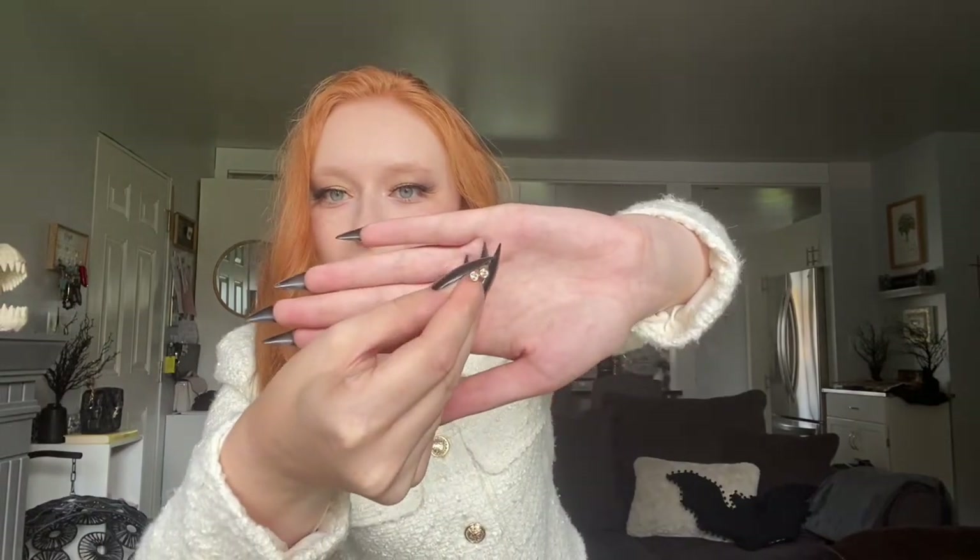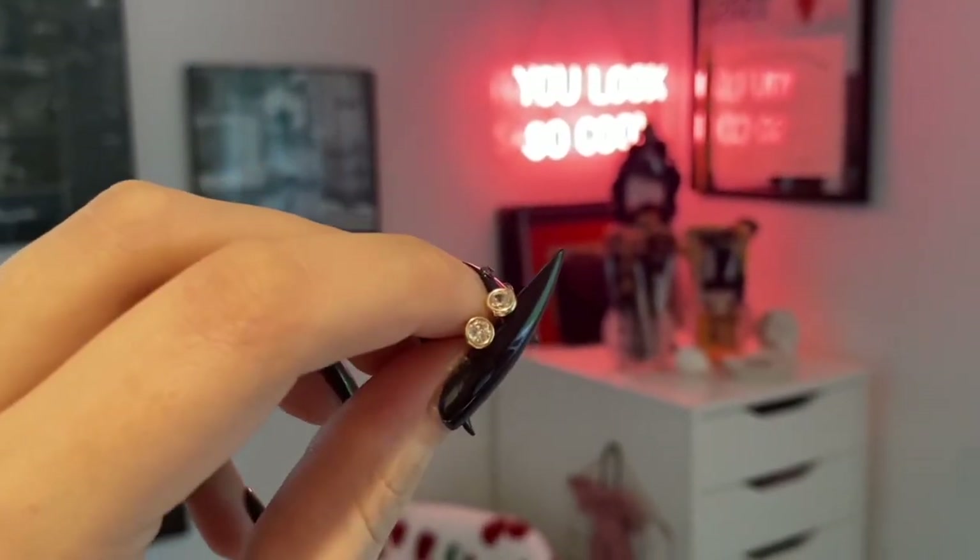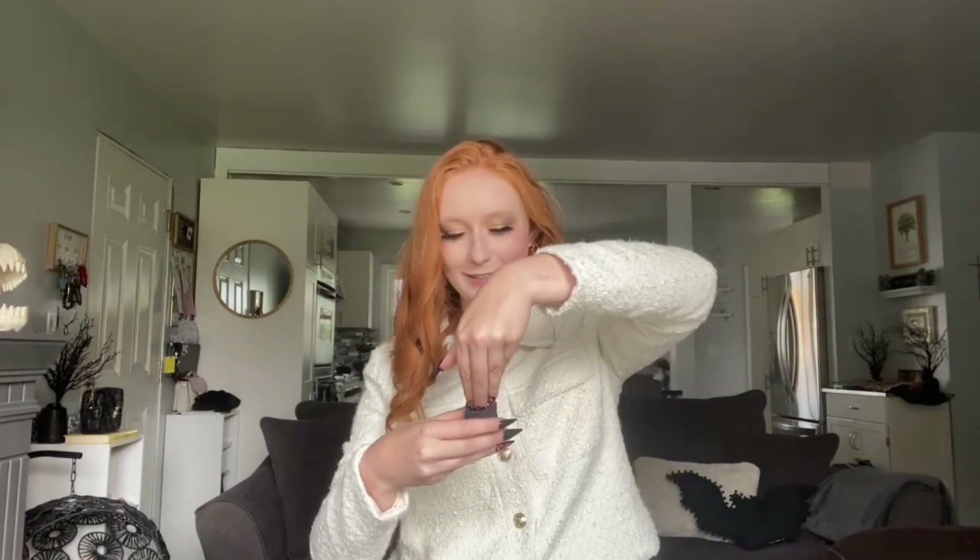These earrings are literally just little diamond studs and they're gold-plated so they won't irritate my ears. They are very tiny and I am going to try my hardest never, ever to lose these. I have learned my lesson with wearing earrings to bed. These are my little replacement earrings for the ones I lost — I'm still so sad that I lost those.